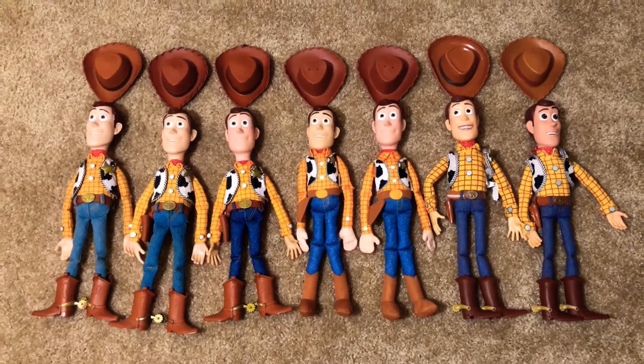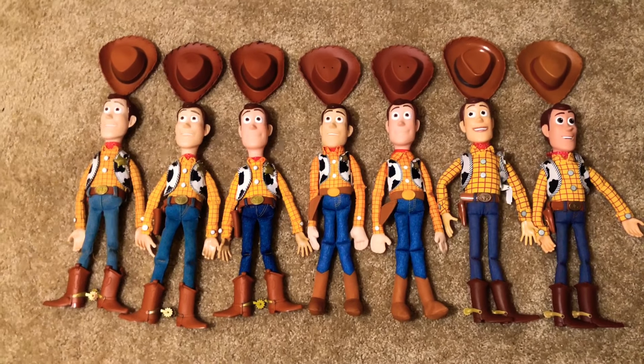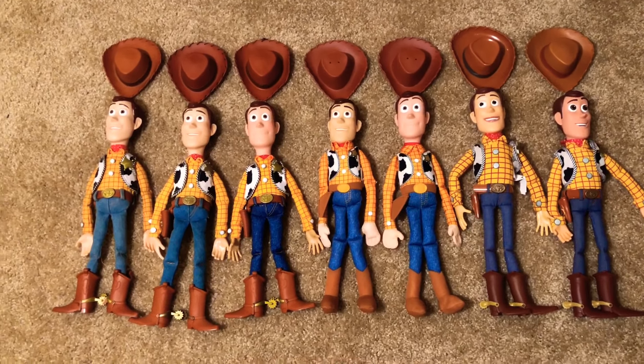I think I have a collection issue because I have about seven Woodies now, and I'm going to tell you why I do and we're going to talk about each one here so we can look at it closer.